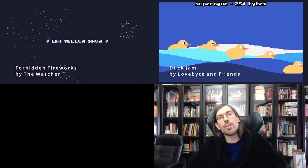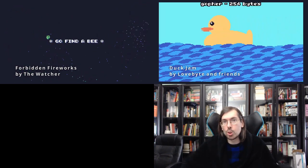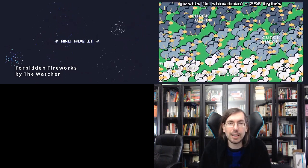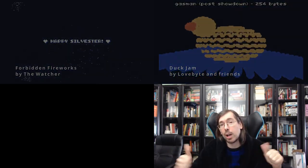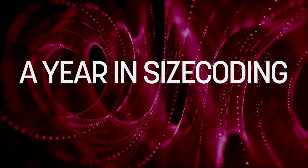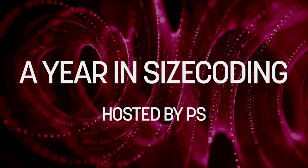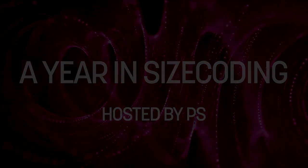So those were the most interesting size coding entries from the demoscene in 2021. Hope you enjoyed this roundup and found some hidden gems — go check out the releases. Don't forget to like, subscribe, and like the entries themselves too. See you in the next video. Bye-bye everyone, enjoy Lovebyte, take care.